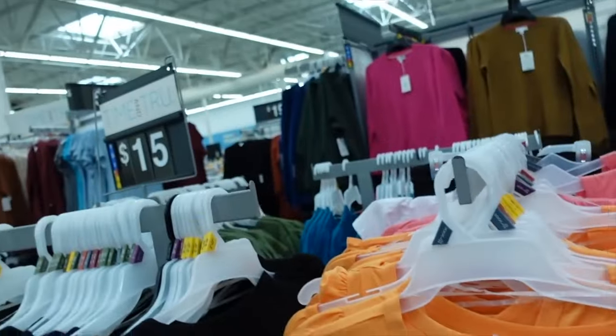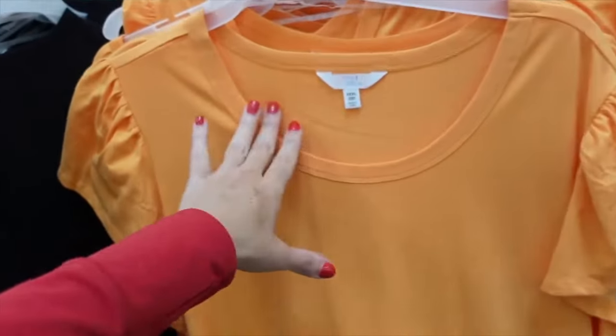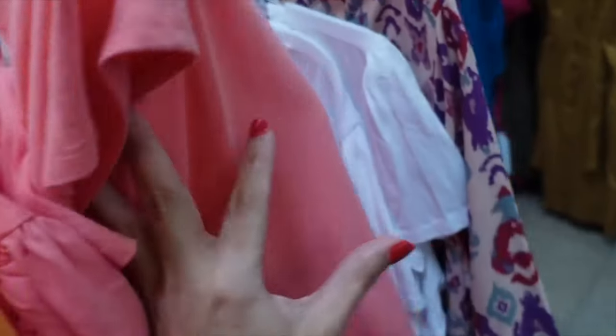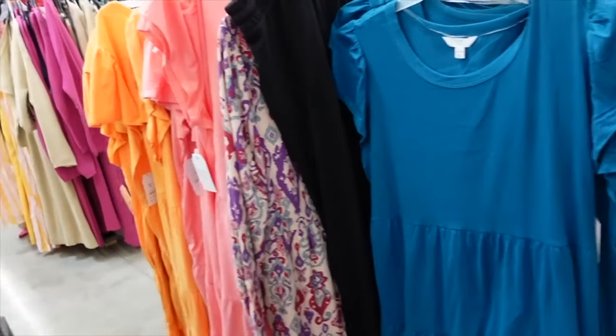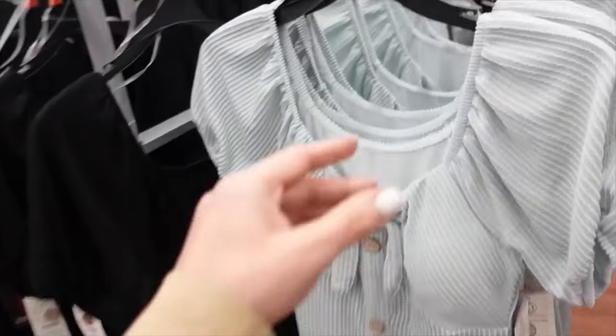Time and True flutter sleeve dress — marked down online in certain colors to around $10. Scoop neckline, flutter sleeve, tiers all the way down front and back. Comes in orange, black, pink, white, teal, and green. On sale for $7.